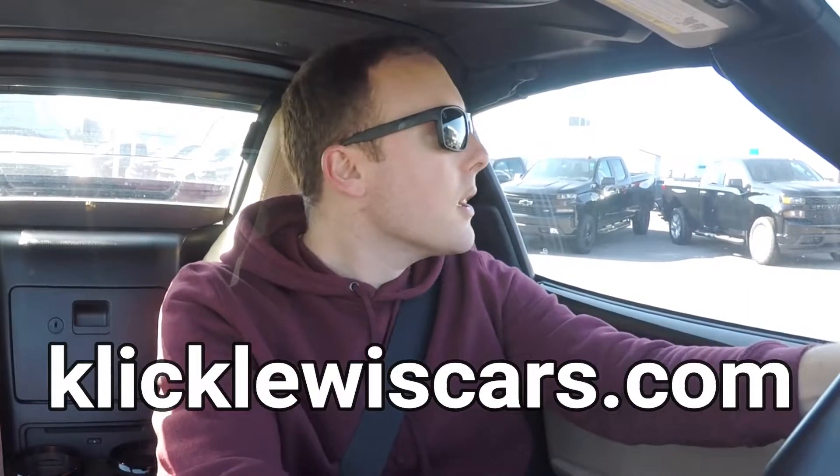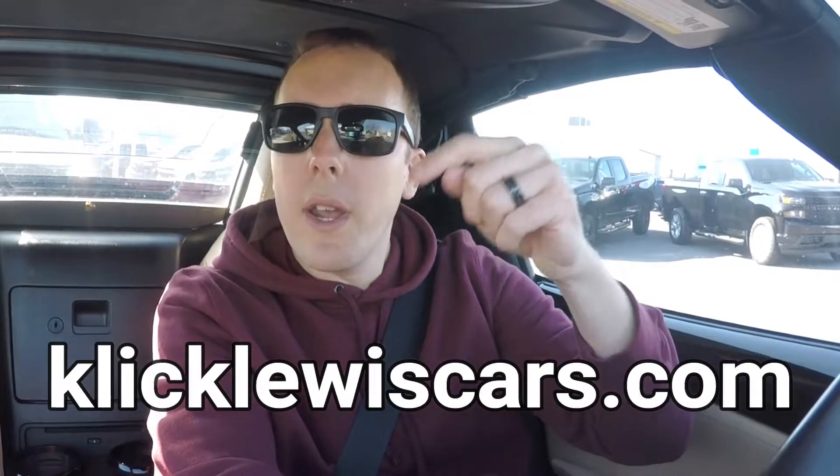I have borrowed this car from Click Lewis Chevrolet Buick in Palmyra, Pennsylvania. This car is for sale for $19,700, which is not a lot of money for a small little 2-seat roadster. Go check out their website.